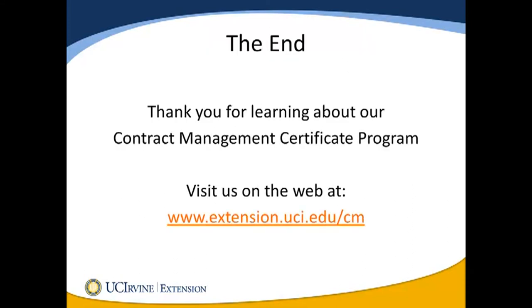Thank you for spending a few minutes to learn more about UC Irvine Extension's Contract Management Certificate Program. To download a brochure or register for classes, visit us on the web at extension.uci.edu/cm.